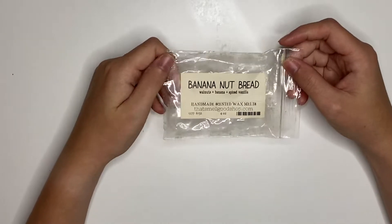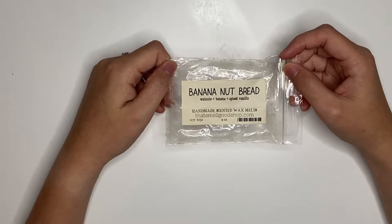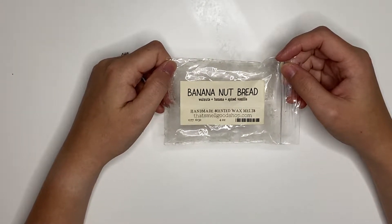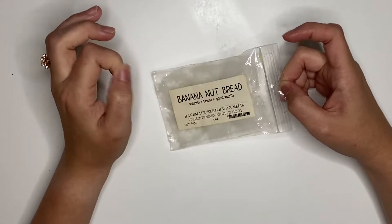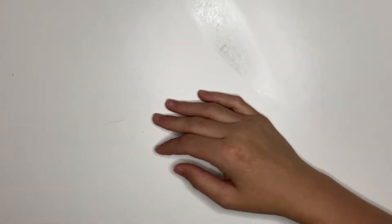I melted Banana Nut Bread, which is walnuts, bananas, and spiced vanilla from That Smell Good Shop. And this was amazing. Highly recommend. Very strong. Smelt like authentic banana bread. Loved it. Would definitely repurchase.